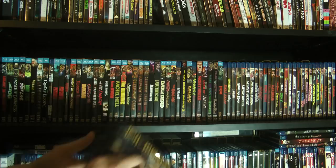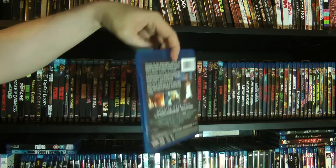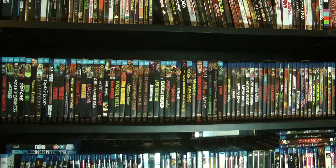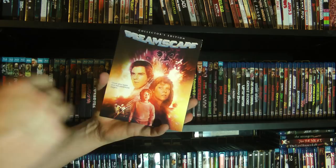And then we have Dark Angel, also known as I Come in Peace. Message from Space — this is another one of the limited edition titles that they put out, so I snagged that. Then we have another collector's edition here — Dreamscape. I loved this movie growing up. It's a nice complement to the Nightmare on Elm Street movies, because this is all about the power of dreams — it's about psychics who have the power to go into dreams and help people.